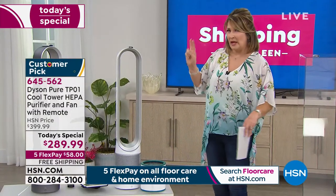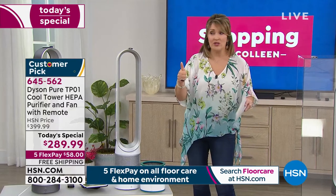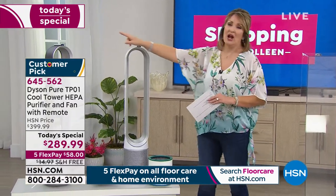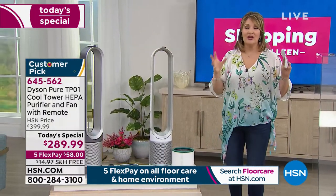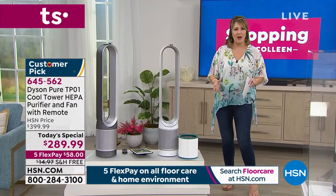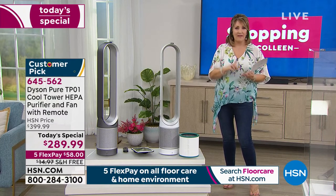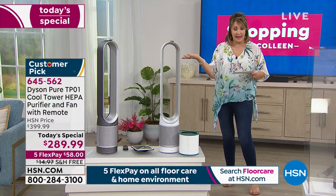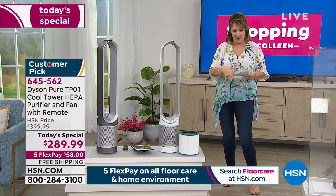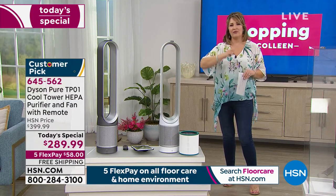We had a blue that sold out, a black one that sold out. So it's white and iron, whichever one you have your eye on — this is your day to try it. The best part about shopping at HSN: you're getting the best value, free shipping, and with flex pay you're spending $58. Make your first payment, we'll send it home to you. You can plug it in and try it for 30 days.